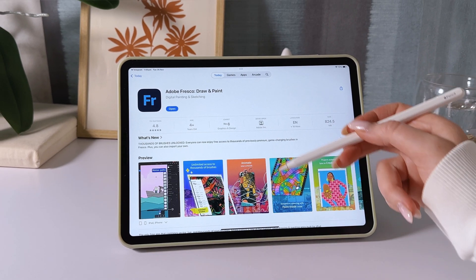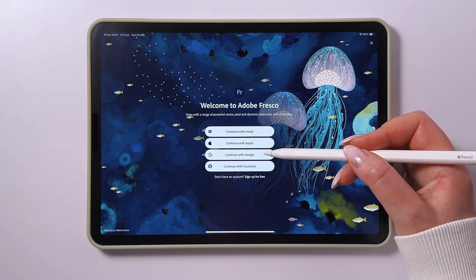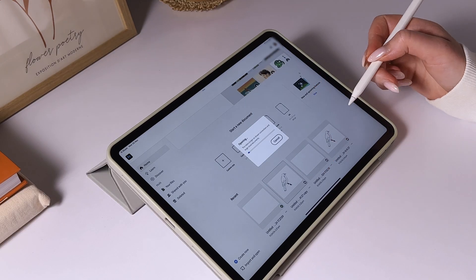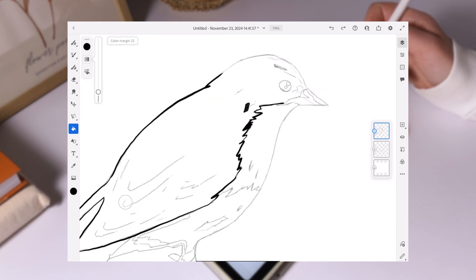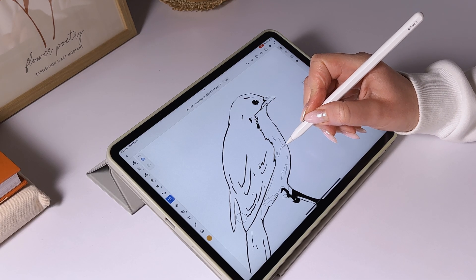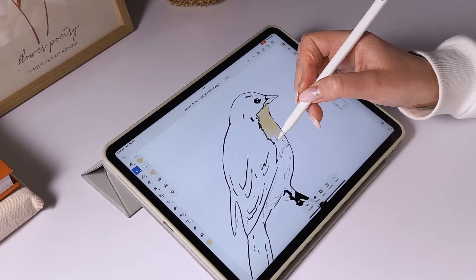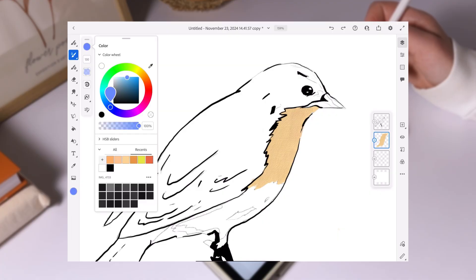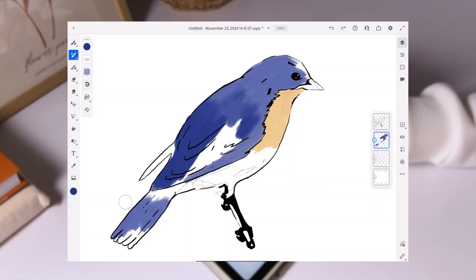The final app in our review is Adobe Fresco. This app can be used for free or as part of an Adobe subscription if you already have an account. Fresco offers several payment options, like the basic plan for drawing on iPad, which costs just $9.99 per year. Keep in mind that not all brushes are available in the free version. I've used Fresco before, and I have to say I really enjoyed it — the brushes and how they interact with each other are especially impressive.